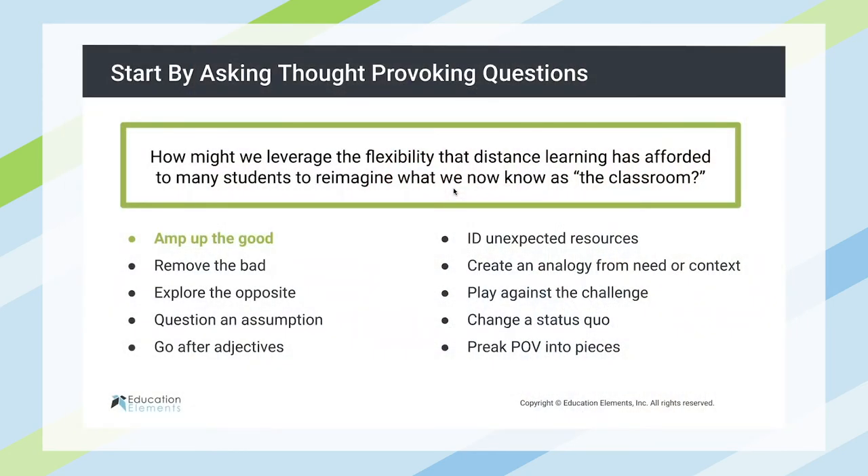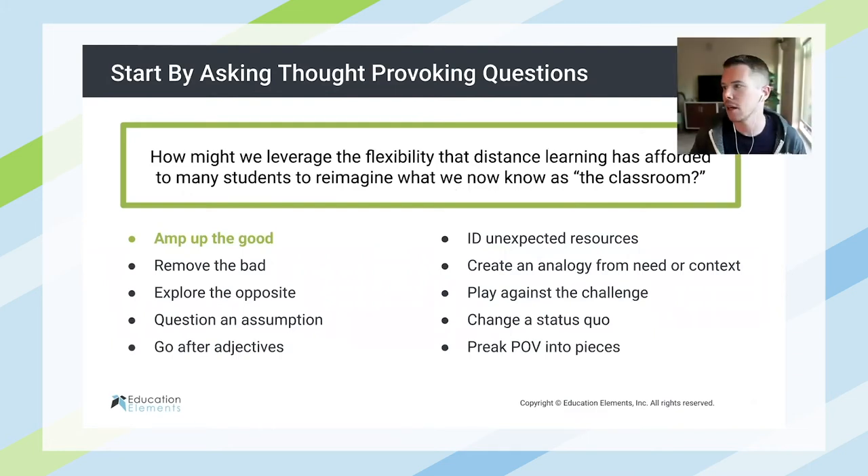So what I have up here is a list from IDEO and the Stanford D School. It's a couple of different lenses through which to look at a question and to reframe a question, push yourself in a new direction. Through the context of education, a 'how might we' question — or you'll see an example of a 'what if' question as well — can get our moonshot mindset going.